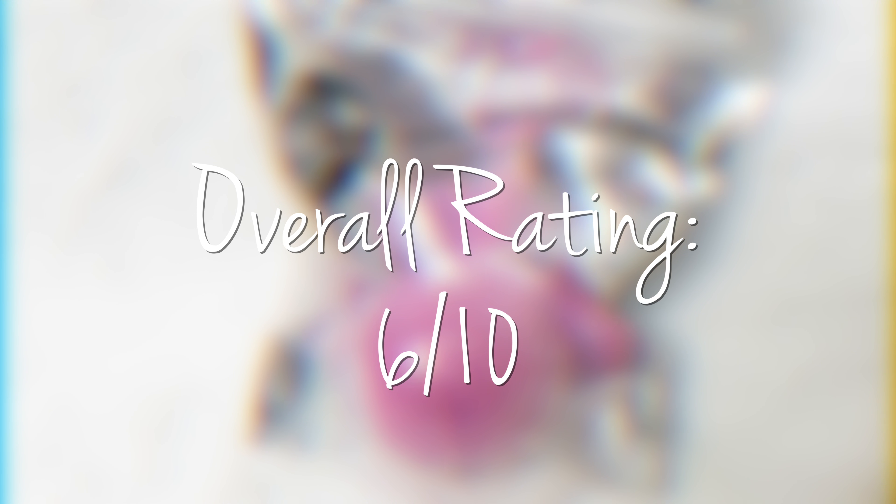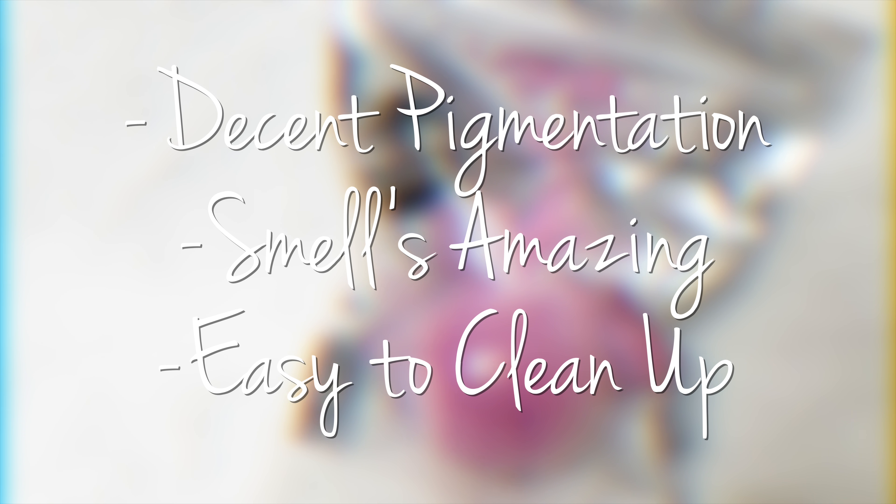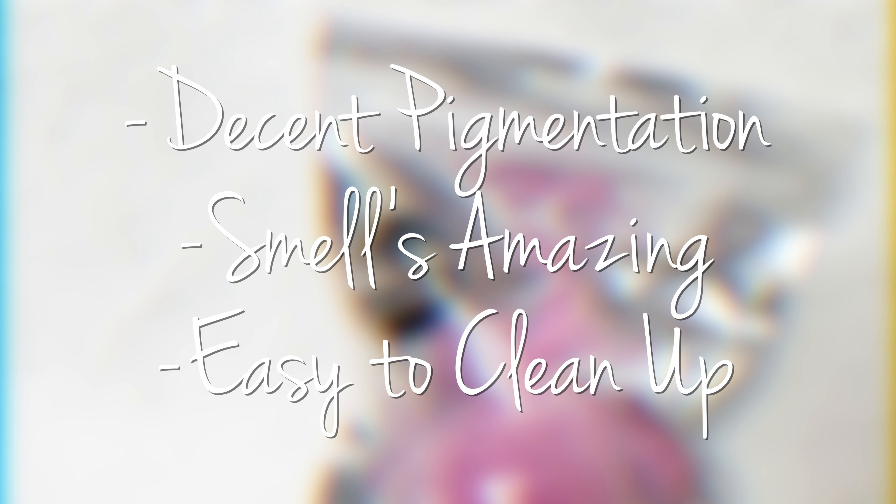So my overall rating for this bath bomb would probably have to be a 6 out of 10. It did have decent pigmentation, it smelled really good, and it was really easy to clean up. Anyways, let's go on to the next bath bomb.